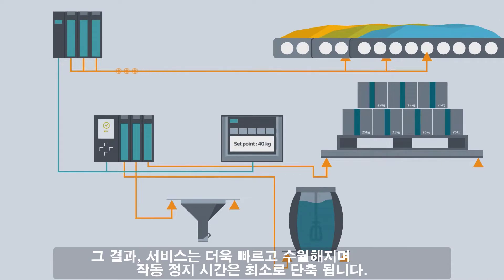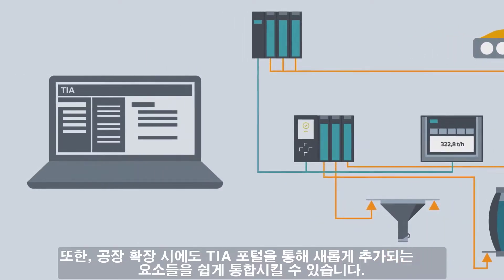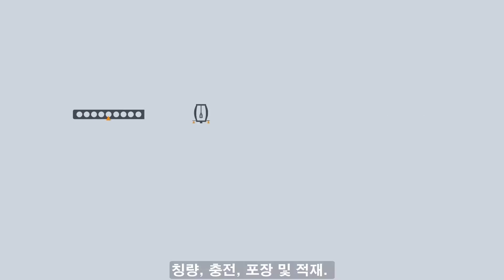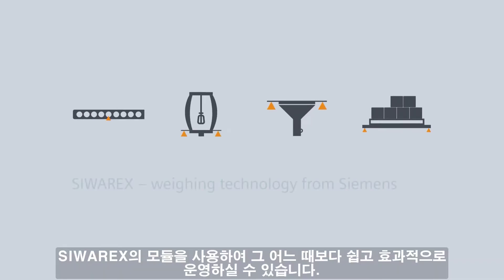Servicing is quicker and easier and downtimes are reduced to a minimum. It is easy to integrate new components via the TIA portal as the plant expands. Weighing, filling, bagging and dosing — easier and more effective than ever.